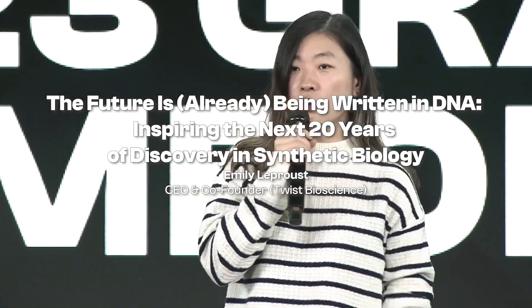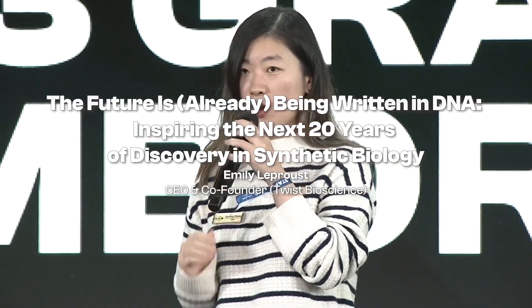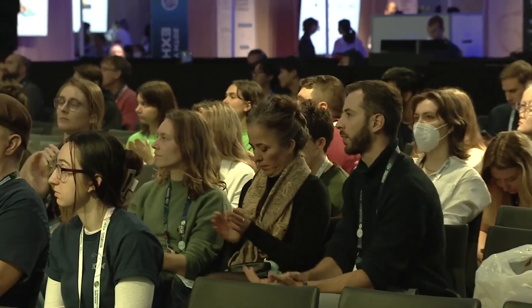We have another iGEM friend who has been helping us with the DNA synthesis for old DNA parts submitted from iGEM teams. Thanks to Twist, old iGEM teams no longer have to ship their physical parts to iGEM HQ starting in 2019. Some of the PIs may still remember those old competition requirements — a bit stressful. Let's welcome Emily LaPruce, CEO and co-founder at Twist Bioscience, onto the main stage.